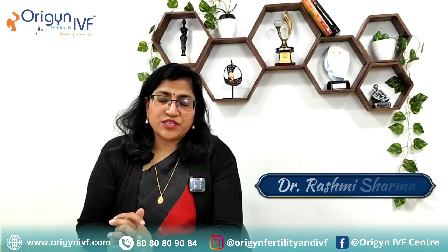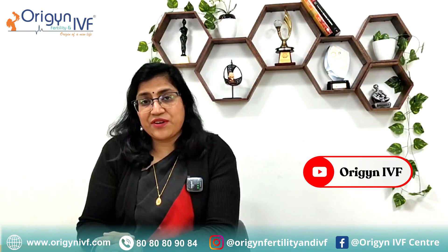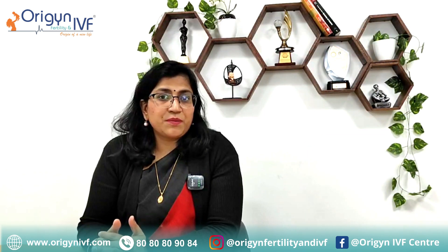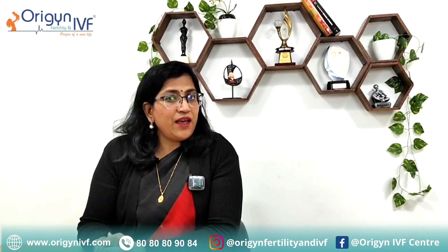Hi friends, I am Dr. Rashmi Sharma from Origin Fertility and IVF. You can watch this video till the end if you are suffering from unicornuate uterus or if somebody in your family is suffering from unicornuate uterus. I hope it will be helpful for you.